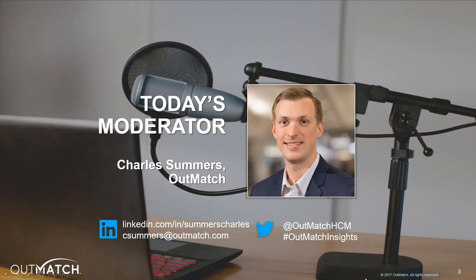My name is Charles Summers. It is my pleasure to be serving as your moderator during this hour. If you'd like to get in touch with me about future webinar topics, Outmatch-specific information, or if you'd like to speak with one of our many talent experts, reach out by email at csummers at outmatch.com or just chat in your comments.